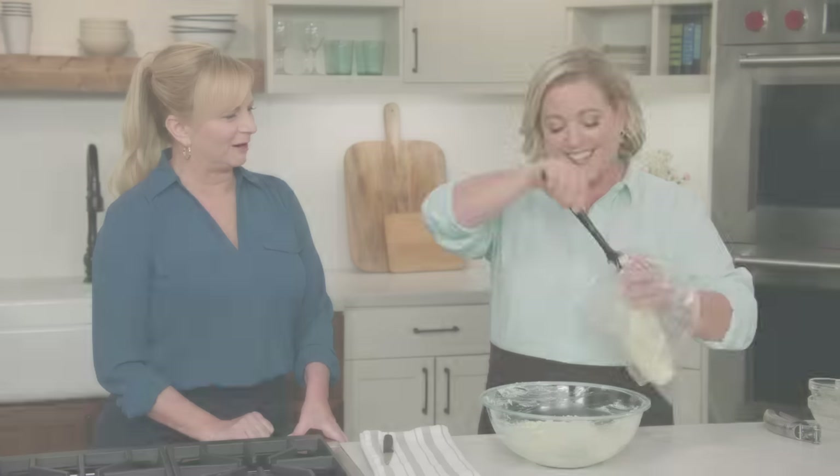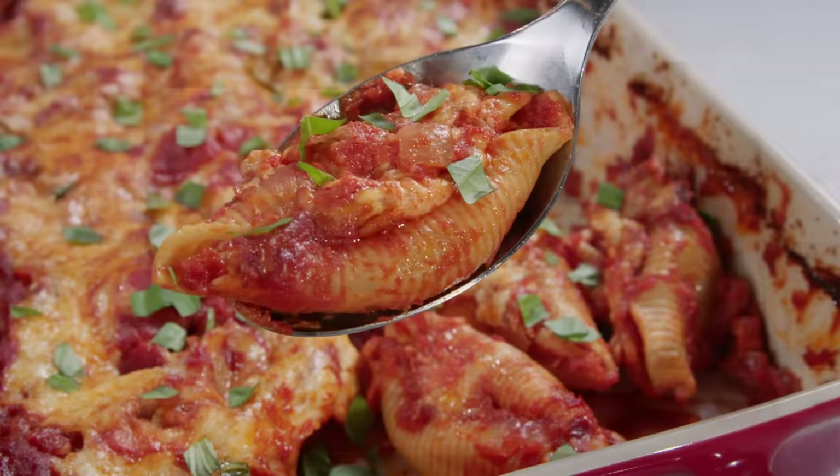On Cook's Country: Julia and Bridget make a streamlined recipe for cheesy stuffed shells. Adam reveals his top pick for broiler-safe baking dishes. And Brian makes Julia the perfect eggplant pecorino. That's all right here on Cook's Country.